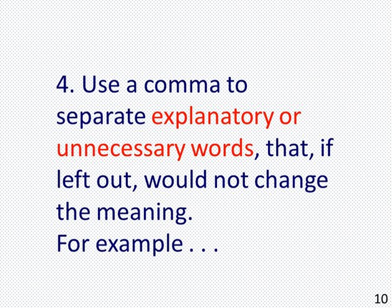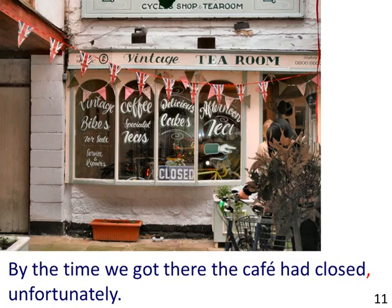4. Use a comma to separate explanatory or unnecessary words that, if left out, would not change the meaning. For example, the picture shows a café with a closed sign. The sentence reads: "By the time we got there, the café had closed, unfortunately."